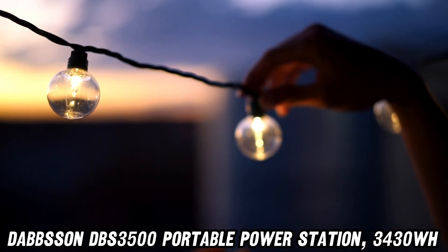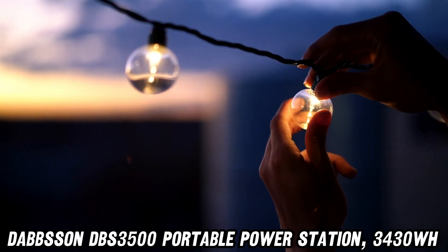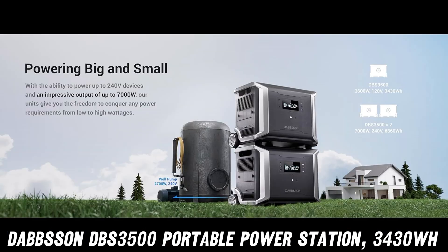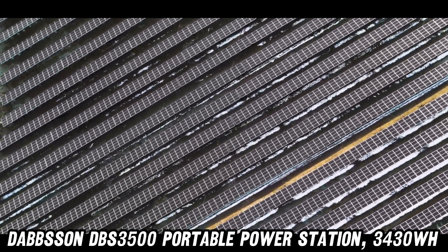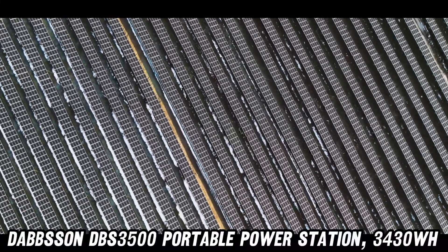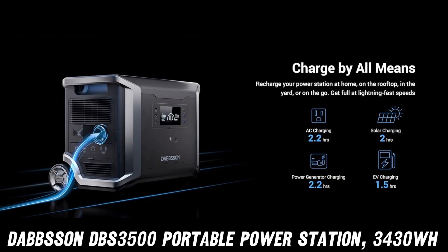Now, you might be wondering, what's powering this marvel? Buckle up, folks — we're talking cutting-edge semi-solid state LFP batteries. It's like the Tesla of power stations: efficient, safe, and built to last. How long, you ask? Try 4500 charge cycles, or 15-plus years, before it even thinks about slowing down. This isn't just a power station, it's a long-term relationship.